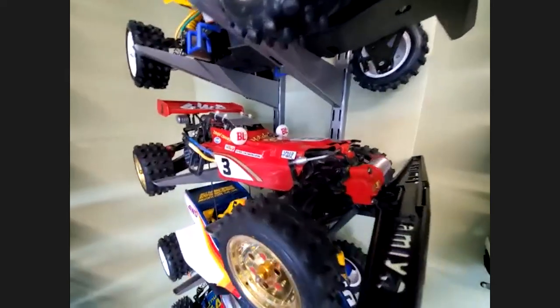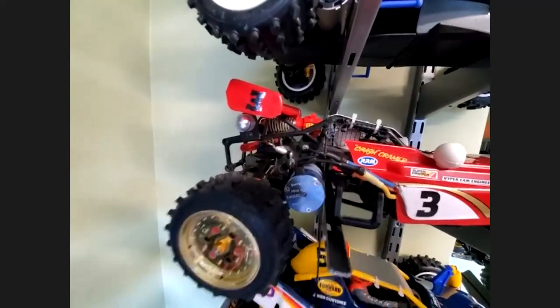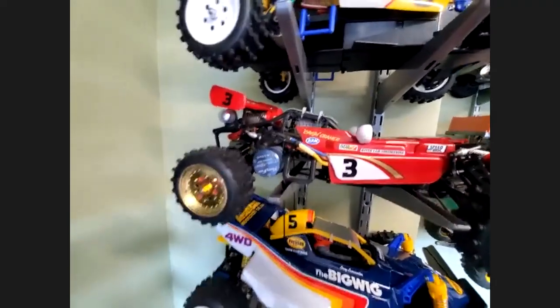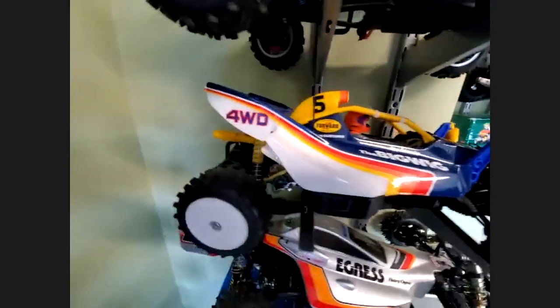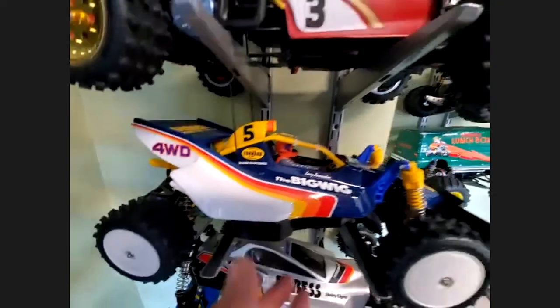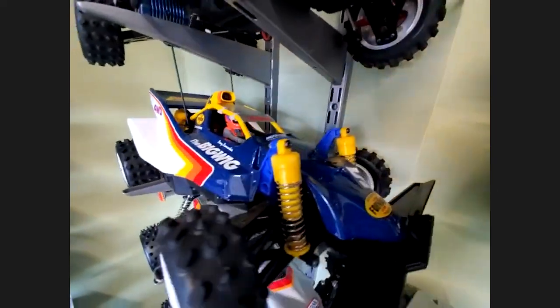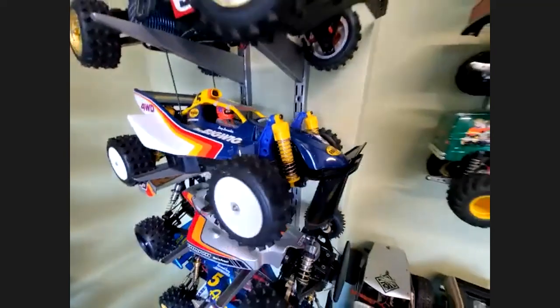We've got the Tamiya Hotshot here — in my opinion, one of the most iconic looking — monoshock front, monoshock in the rear. It's just a thing of beauty. I've got a 10-turn motor in this thing too, and you asked me earlier which one I have the fastest brushless in — this would be it. This thing rips. The re-release Tamiya Big Wig — that looks great. It's a brick, it weighs a ton, kind of handles like a brick, but look how cool looking it is.